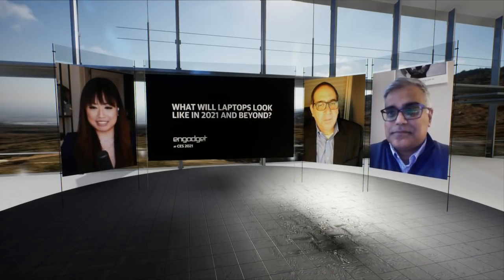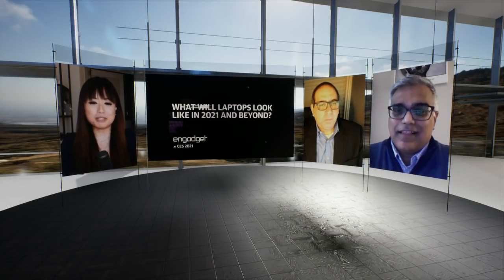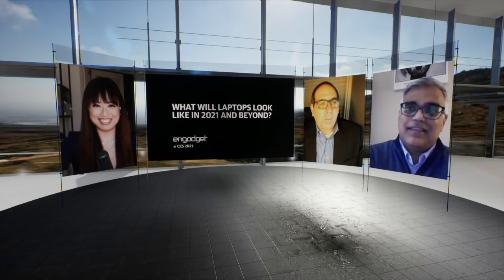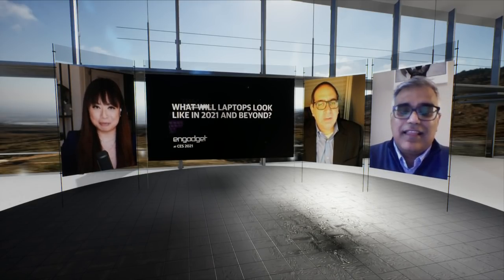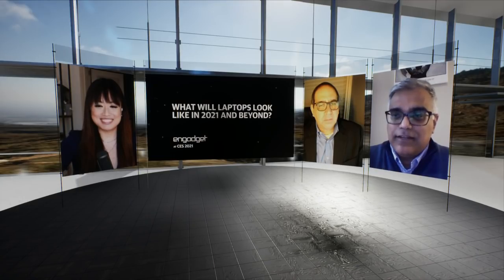Joining me for this conversation, we've got representatives from HP and Lenovo, starting with Mike Nash, who is the Chief Technologist and VP of Customer Experience for Personal Systems over at HP. And from Lenovo, we've got Dilip Bata, the Chief Customer Experience Officer for the company. Dilip, thank you for joining us. Great to be here, Sherlyn, and good to see you, Mike.